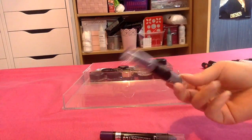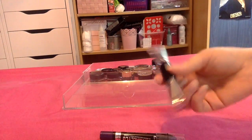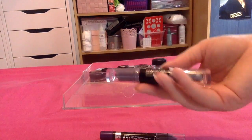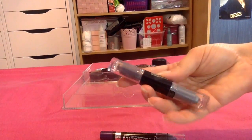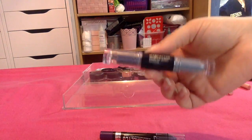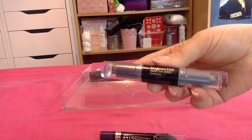I then have one here from Max Factor which is purple on one side and silver on the other. It's really nice for a smokey eye effect. I just don't really reach for cream products that often unless it's a base, so I think I'm going to pass this one along.